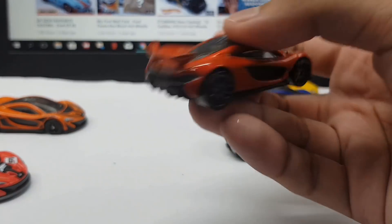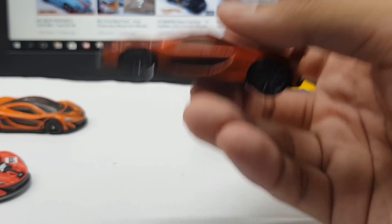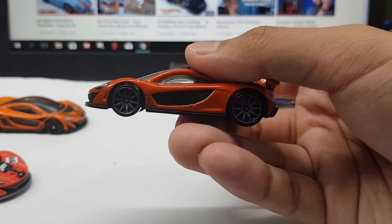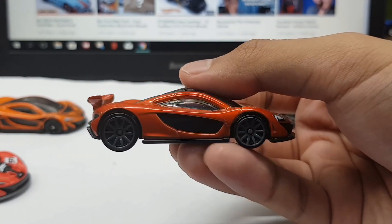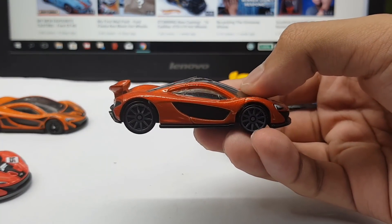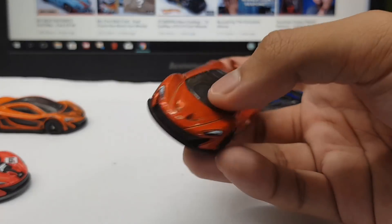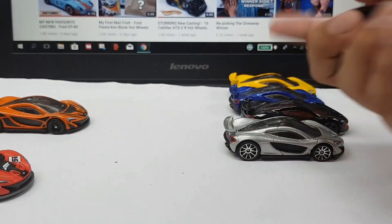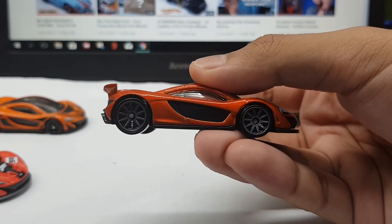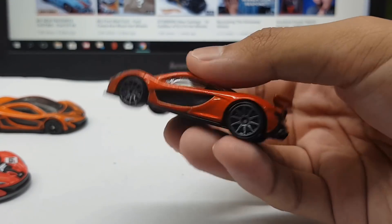Next we have the McLaren P1 first release. When this first came out in 2014, not everyone went crazy — scalpers here in Singapore weren't that prominent yet, so it was really easy to find this casting. But I predict that all these cars are going to skyrocket in price in the next few years. Look at what happened with the Bugatti Veyron. I won't be surprised if this costs hundreds of dollars in the future. This Volcano Orange — it's not really the factory Volcano Orange color, but it's close to it. Looks really nice. I think this is probably one of my favorites.